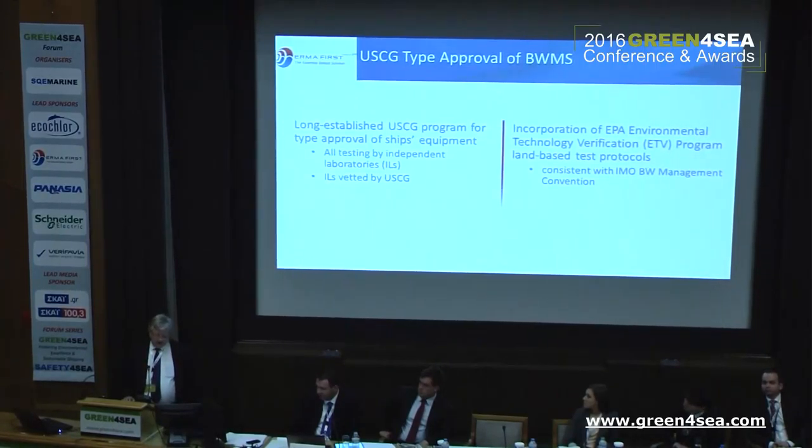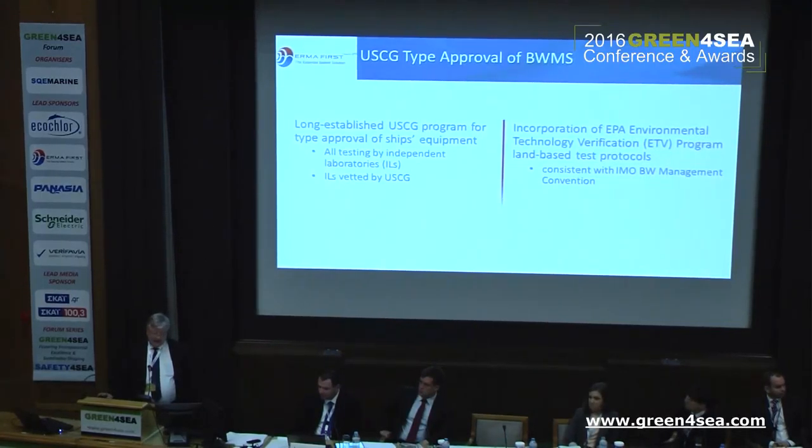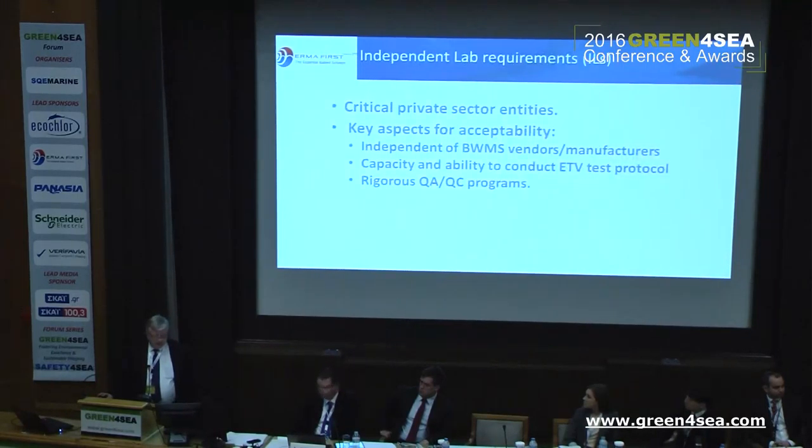The Coast Guard has many test programs. When making this program, they started looking into what IMO had done and so on. They then incorporated the EPA and the ETV program into the test protocols, which is different from IMO.